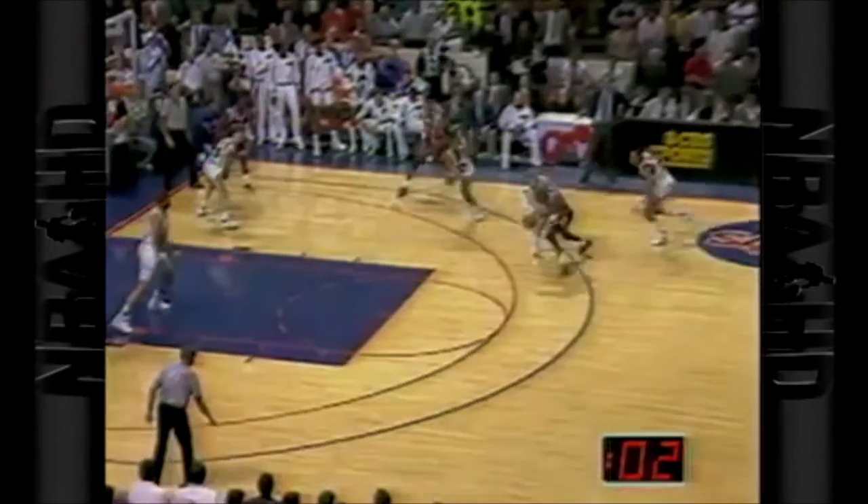Jordan puts it down left hand, gets it inside the top of the circle. We're talking about a 17-footer there to win the game, send Cleveland home. Chicago moves on, and I'd say Doug Collins was a happy man.